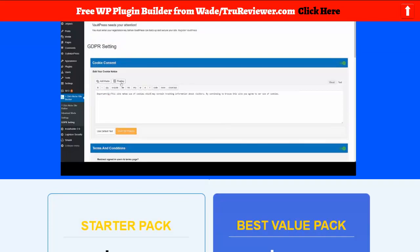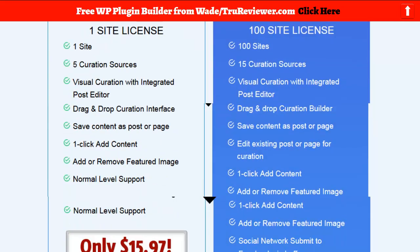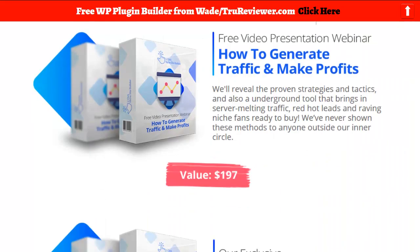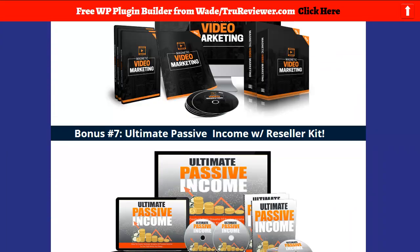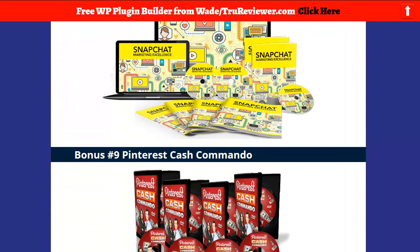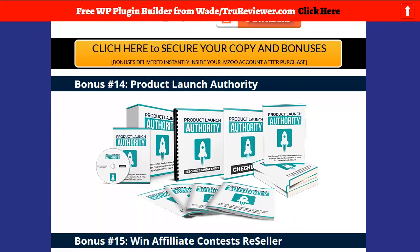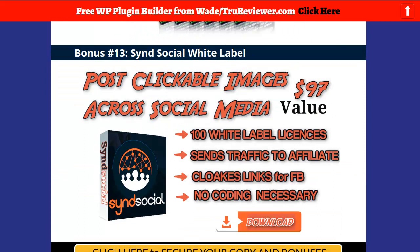There are four or five features on this particular product that are newer and aren't in the older niche builders I've seen. Every time they seem to be just a little better. I loaded this thing down — I've got 50 bonuses with a little bit of everything: a lot of affiliate stuff, video, traffic, and social media — all the stuff you would need to make your website successful.